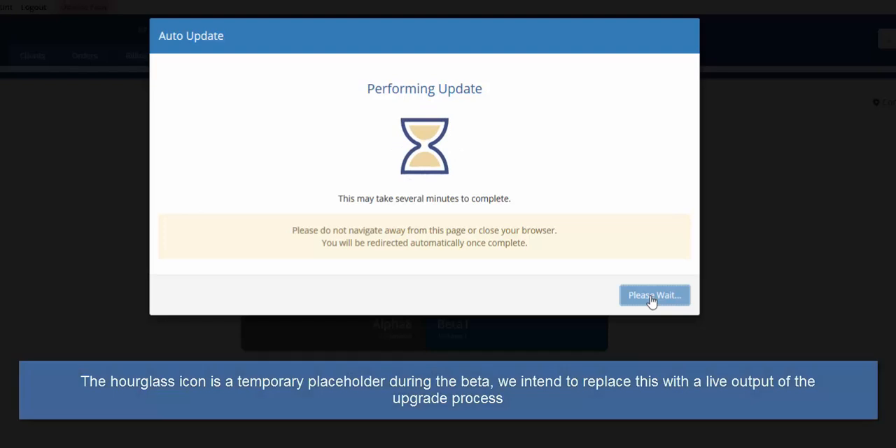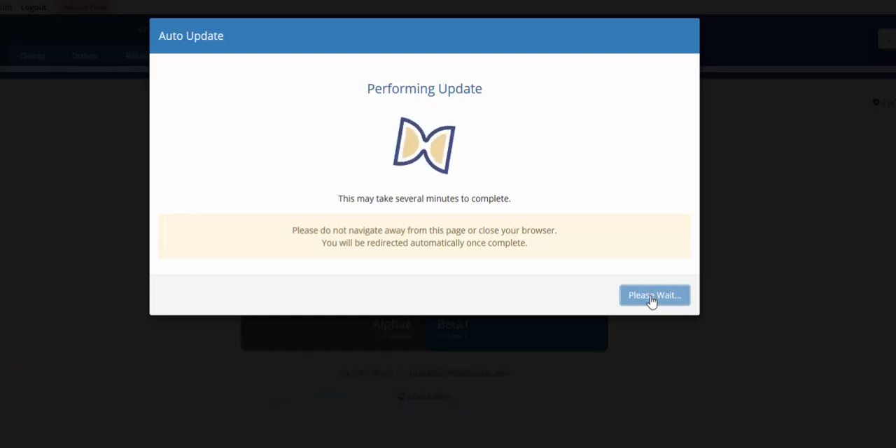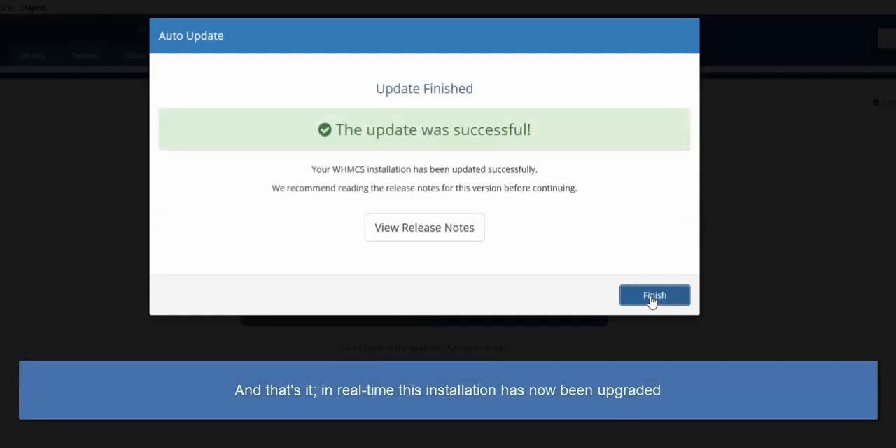At present, in this beta stage we have an hourglass animation, but we intend to replace this with a live output of the upgrade process in future. All the upgrade tasks are logged to the WHMCS database to facilitate troubleshooting in the event of any problems with an upgrade. And that's it! In real time, this installation has now been upgraded.